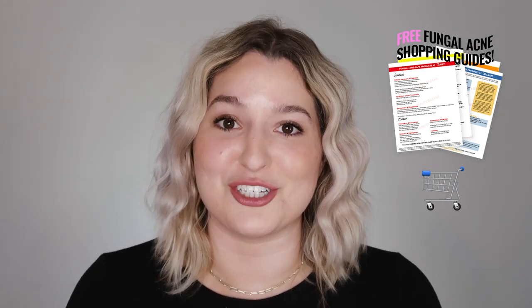Before I get into the review, I want to mention that I've created free fungal acne shopping guides for Walmart, Target, Ulta, and Sephora. All you need to do is look for the shopping cart links in the bar below and you can download them right now, completely free, and start your fungal acne shopping journey.